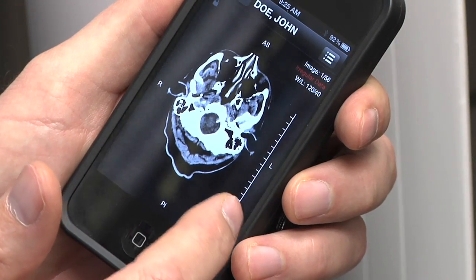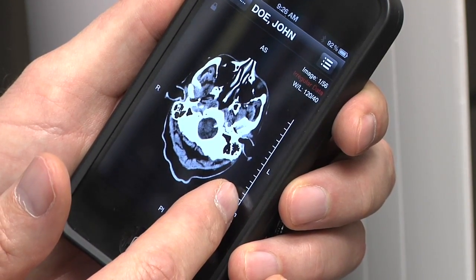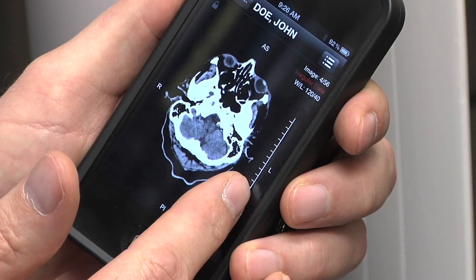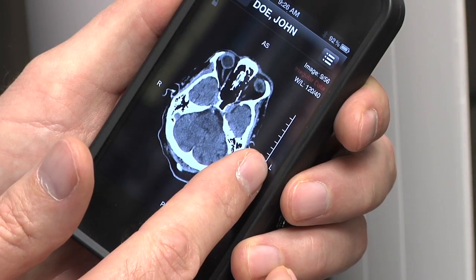The images are retrieved. You can see from the base of the skull all the way up through the vertex. We scroll through the images, axial image by axial image, by simply running our finger along the screen.